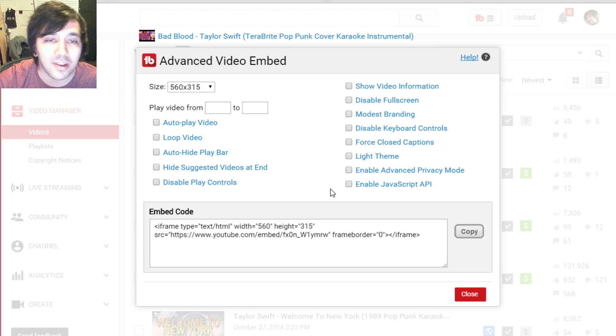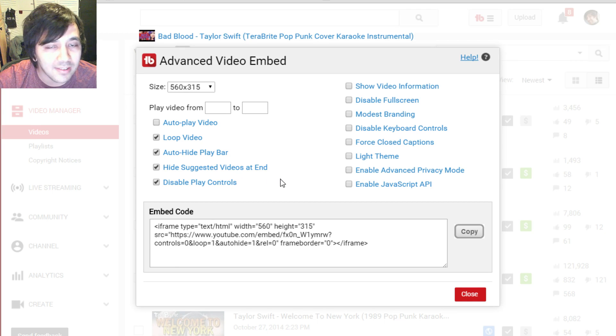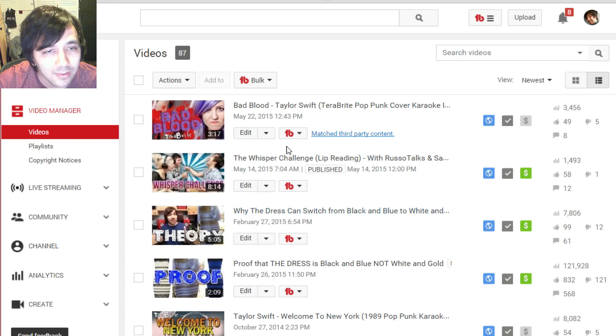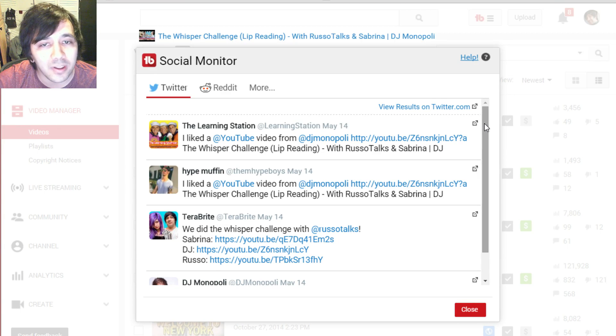Advanced embed — there are a lot of hidden features when you're embedding a YouTube video in a website or blog that you don't really have control of otherwise. This gives you all those options: autoplay, loop, and others. As you can see, the code changes as I check things off. It basically gives you all the options right here rather than having to look them up and figure them out online.